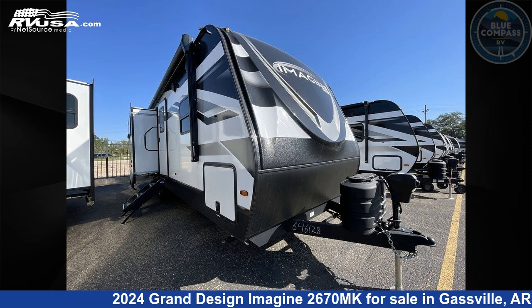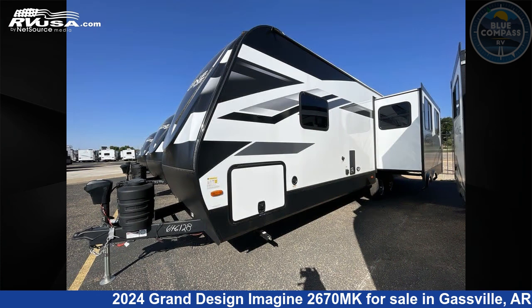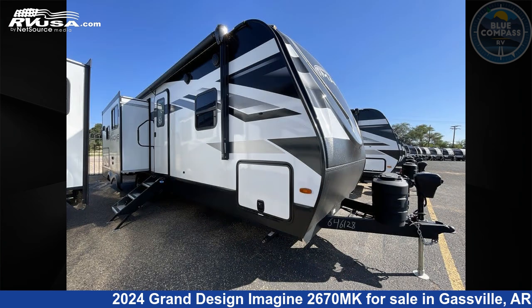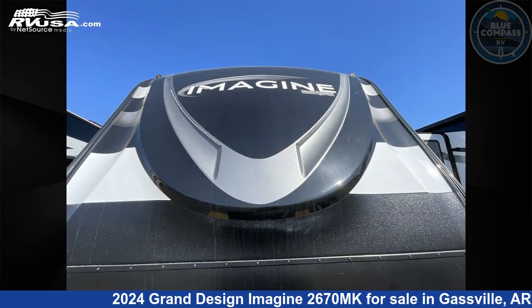This 2024 Grand Design Imagine 2670MK is a travel trailer RV. It is located in Gassville, Arkansas 72635 and is offered for sale by Blue Compass RV Gassville. Click the link in the video description to visit RVUSA.com and see more photos as well as the current price.